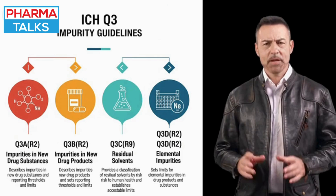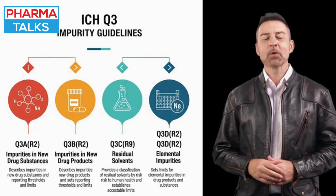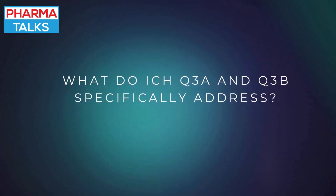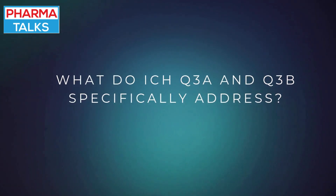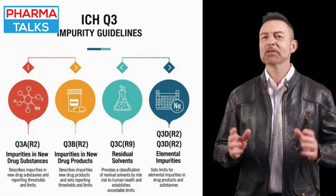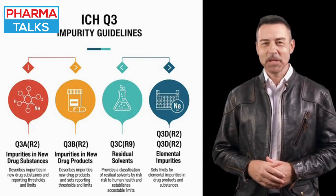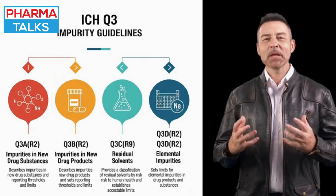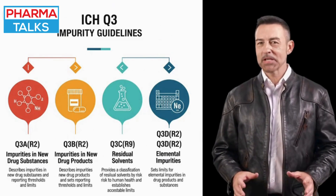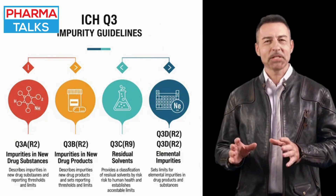ICHQ-3 provides a systematic approach for the classification, reporting, and acceptable limits of different types of impurities. Q3A and Q3B focus on impurities in drug substances and products respectively, establishing thresholds for when an impurity must be identified and qualified. Q3C addresses residual solvents, classifying them by their toxicity and setting acceptable limits, while Q3D governs elemental impurities, including heavy metals.